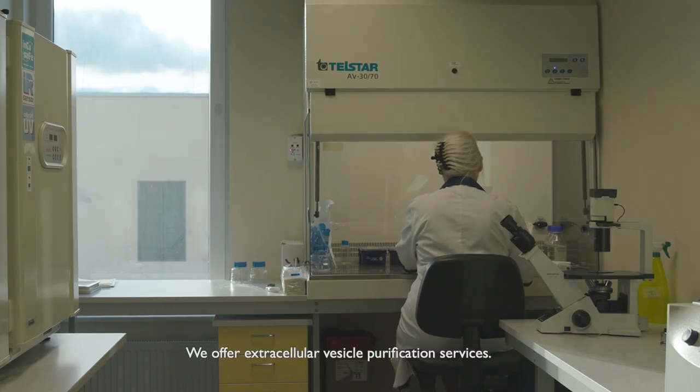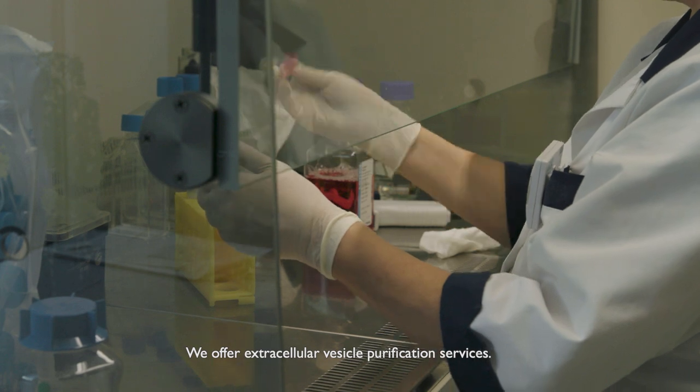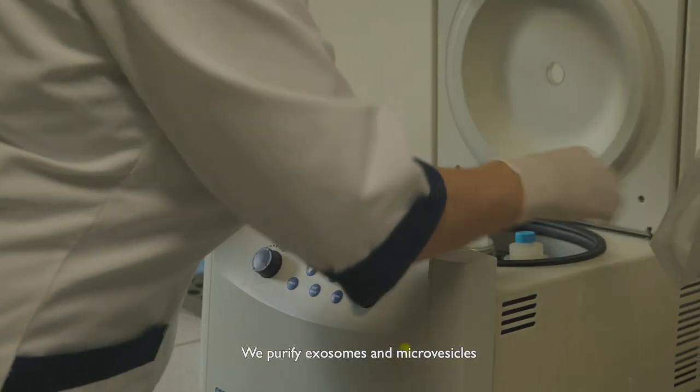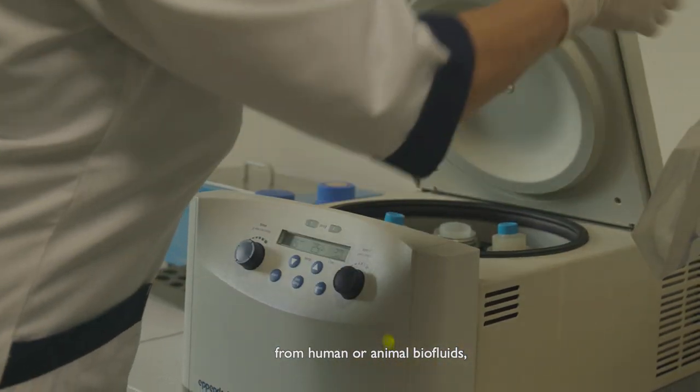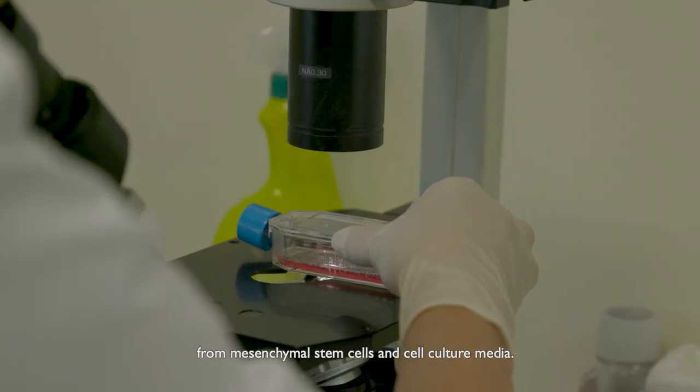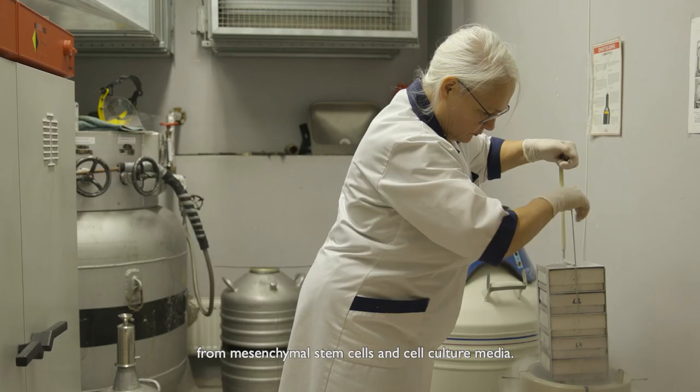We offer extracellular vesicle purification services. We purify exosomes and microvesicles from human or animal biofluids, from plant and vegetable extracts, and from mesenchymal stem cells and cell culture media.